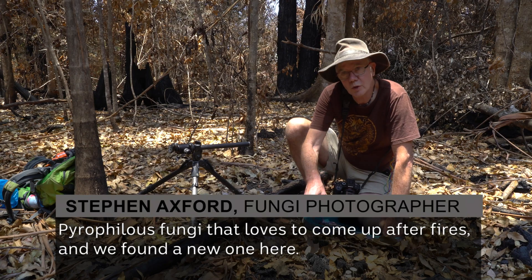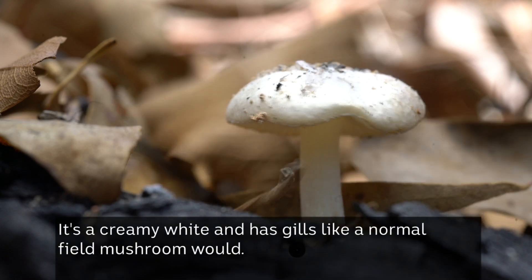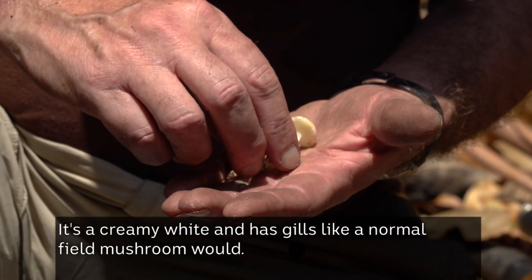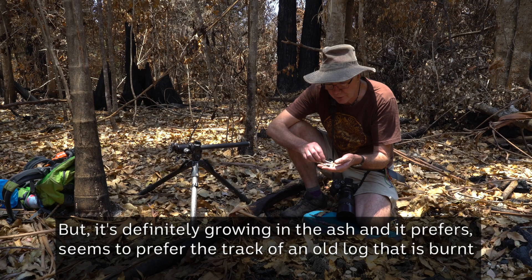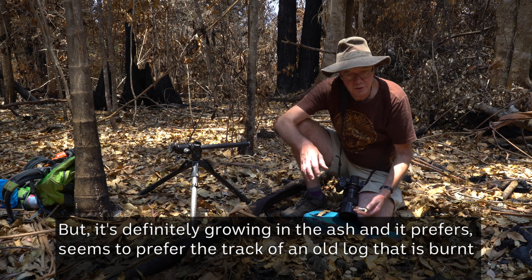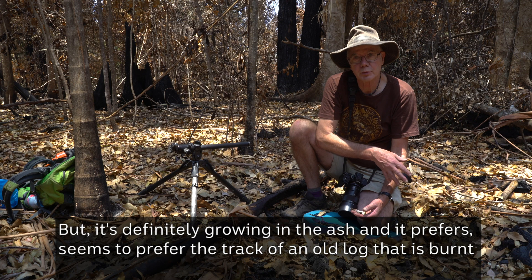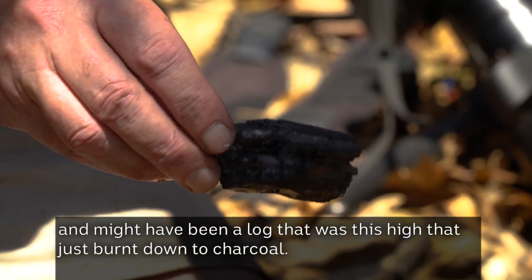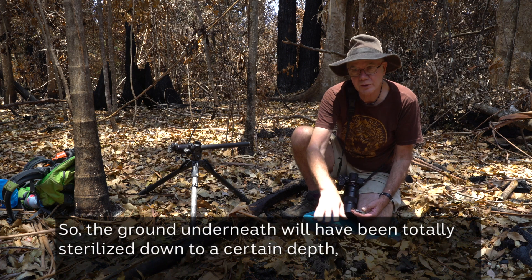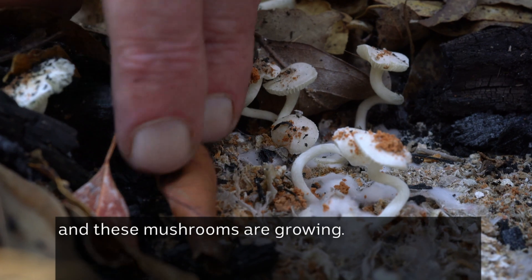We've found a new one here. It's a creamy white and has gills like a normal field mushroom would. But it's definitely growing in the ash and it seems to prefer the track of an old log that has burnt. There might have been a log that was this high that's just burnt down to charcoal, so the ground underneath will have been totally sterilised down to a certain depth. And these mushrooms are growing.